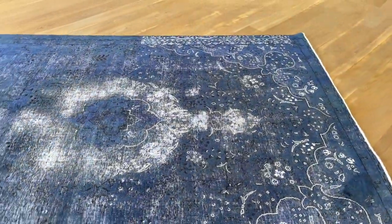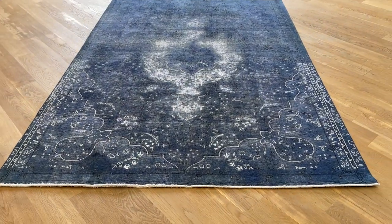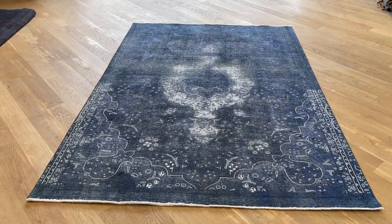Extremely high quality Persian handmade carpet — again, an extremely rare piece. This is why it was added to our luxury collection. If you have any questions about this carpet, feel free to contact me directly via WhatsApp.